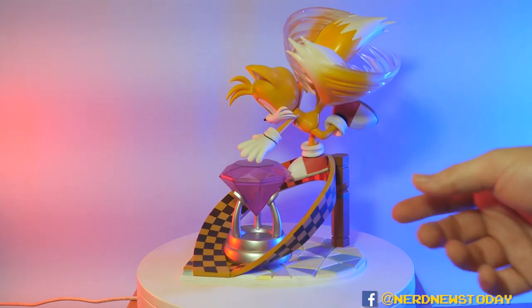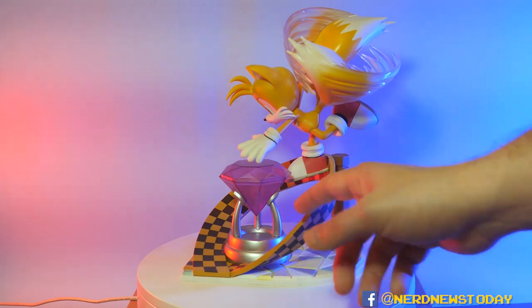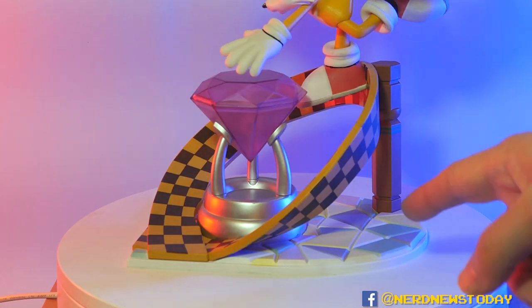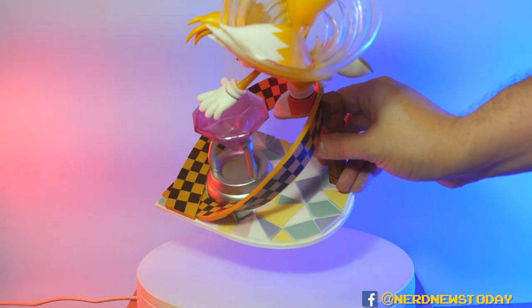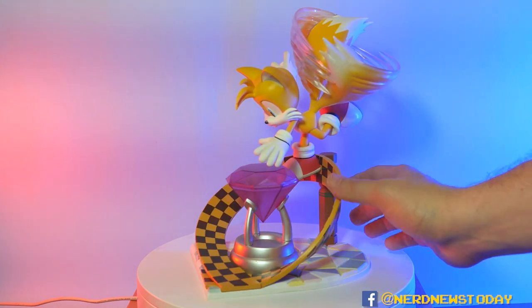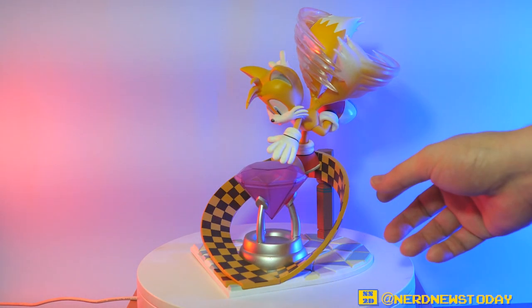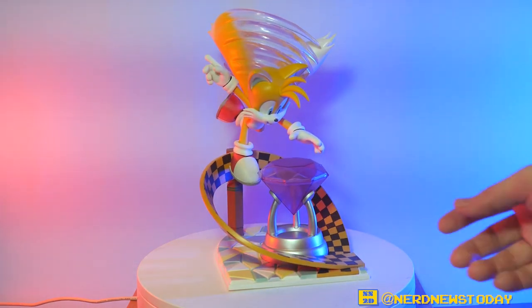The pose for Tails is cute while being active — pretty darn adorable. I love how the chaos emerald is held. The base is great too, though I'm not quite sure which zone it's from. It looks like it might be the bonus area because of the giant curves and checkerboard path, but I'm not certain — if anyone knows, please let me know in the comments.